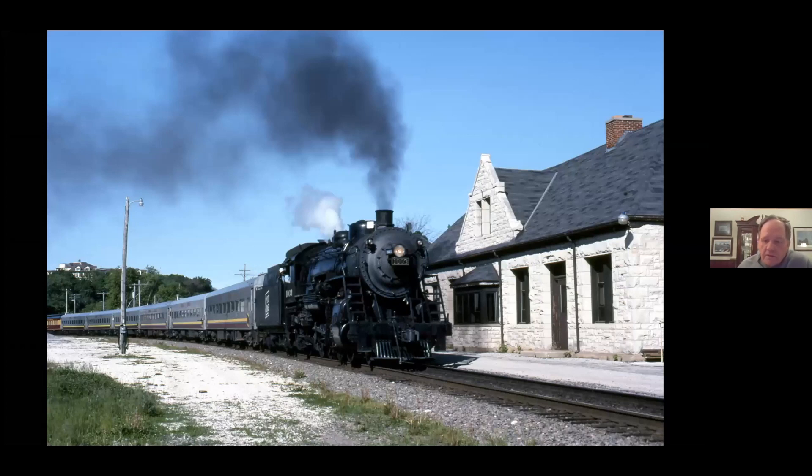In 1999, the engine was actually sold to 1003 Operations LLP. The previous group had run into some issues, so a new organization was formed that bought the engine and was able to keep it operational. Here's a picture of Waukesha, in August of 2001 for Chocolate Days at Burlington — again, running on home rails.